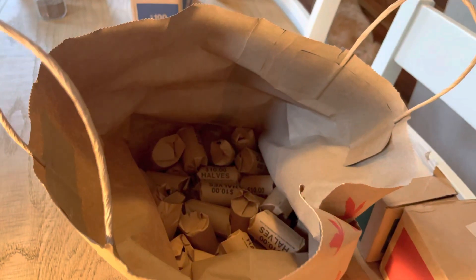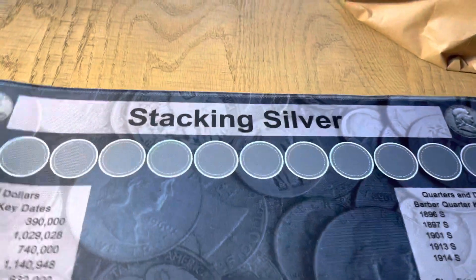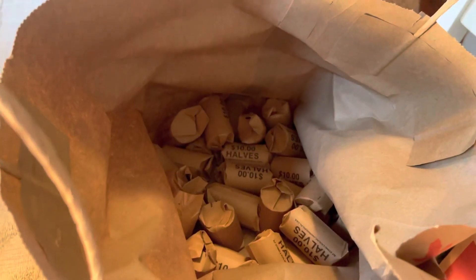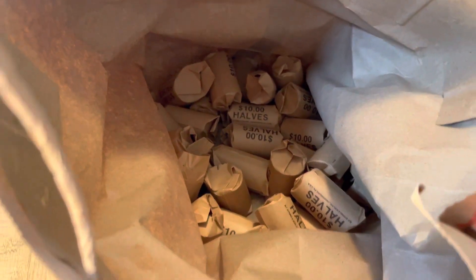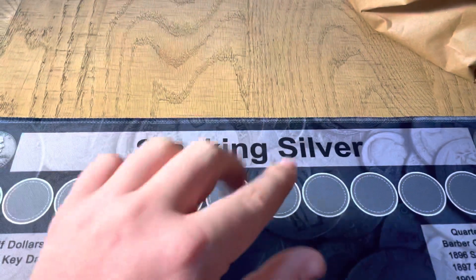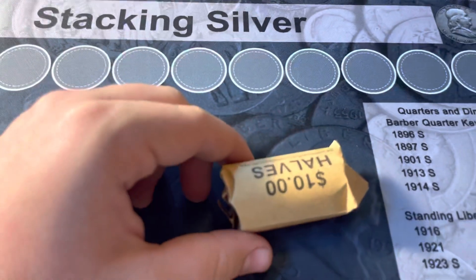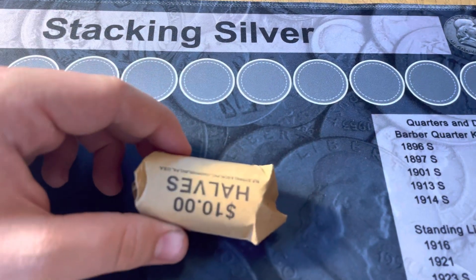All right guys, welcome back to another video. In this one we got a quick half-dollar hunt. They're all custom-wrapped rolls, but they do look like they were wrapped a while ago, so hopefully that's a good sign. We got the stacking silver mat here, which has brought us luck lately in our past hunts. So hopefully our first roll — and every roll to come — will bring us some silver.